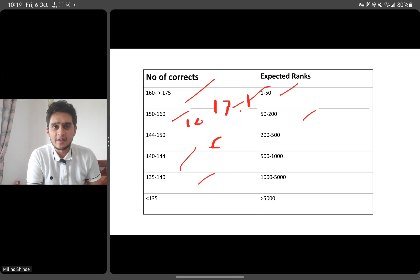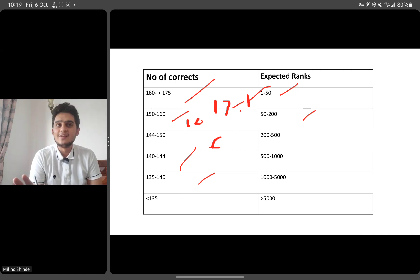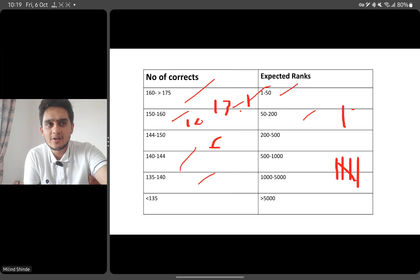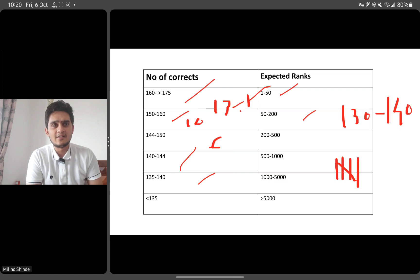AIIMS has positive and negative marking, which also impacts the score, but the ranges remain roughly the same. Personally, when I was attempting the paper, whenever I had pen and paper, I would tally the questions I was 100% sure about. For example, if I was sure about 130 to 140 questions, there's always a chance of plus or minus 10, and your score will be impacted accordingly. The more confident you are about your answers, the more your score will align with that category.